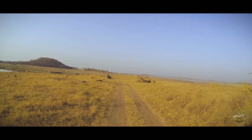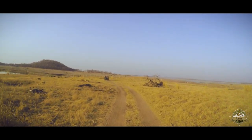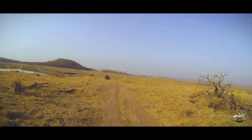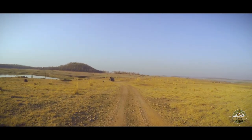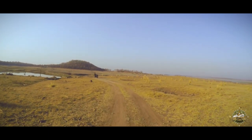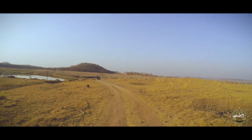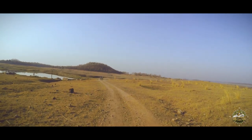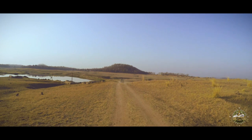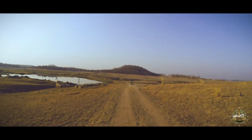We are in lockdown 2.0, like many news channels dub it, and it's absolutely heartbreaking spending the precious summer months indoors instead of some jungle. A virtual safari doesn't seem to be such a bad idea, does it? If you haven't been to Pench already, it would be an honour to introduce you to the raw land of the Jungle Book.